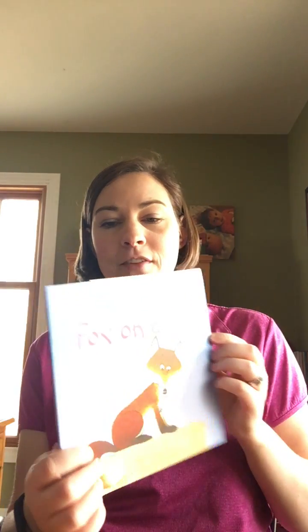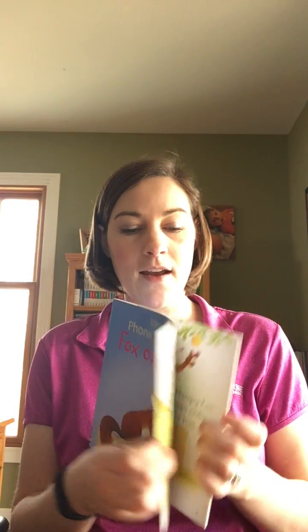We have these fantastic phonics readers. These are all $6.99 paperback books and there are about 20 of them in the available catalog. There are older ones that have since been removed, but there are about 20 in the paperback format for $6.99 that are still available today.